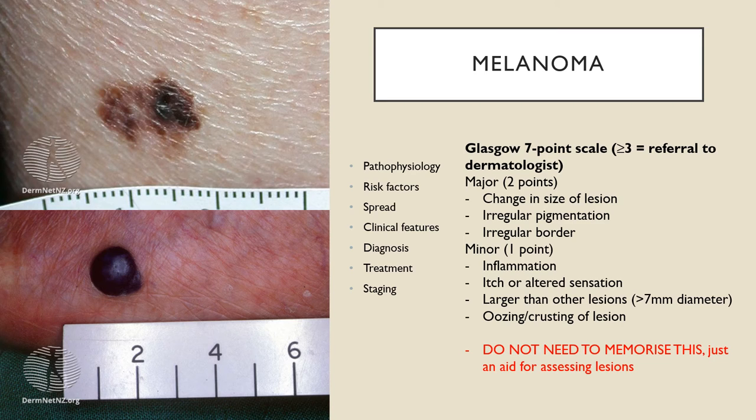There are several ways to assess melanoma clinically, including the ABCDE approach, chaos and clues, and the Glasgow 7-point scale. Today I'm covering the Glasgow 7-point scale. It's not a perfect system — a lesion can meet all criteria and not be melanoma, or meet none and still be one. If greater than three points are met, referral to a dermatologist is recommended. Major features are: change in size, irregular pigmentation, or irregular border. Minor features are: inflammation, itch or altered sensation, the lesion being larger than seven millimetres, or oozing and crusting.